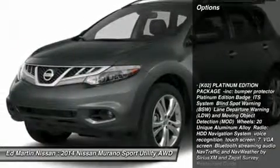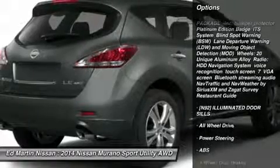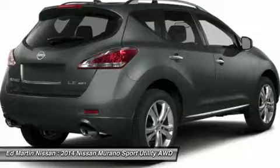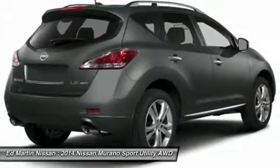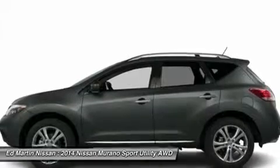Here are some of this vehicle's great options: power passenger seat, steering wheel audio controls, anti-lock braking system, all-wheel drive, power lift gate, adjustable steering wheel, power steering, aluminum wheels, four-wheel disc brakes, AM-FM stereo radio.